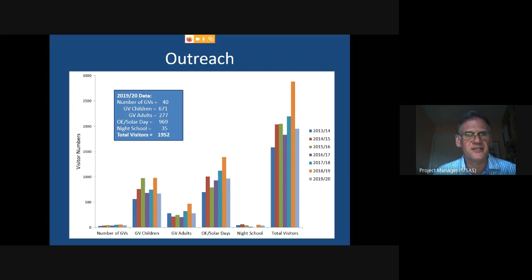We also get adult group visits — for example from the University of the Third Age. Our other main strand of outreach is open evenings through the winter months and solar days during daylight hours in summer. We also run a night school series where a small class of guests works through a number of astronomy topics over six Friday nights. The blue box shows our total visitors: 1,952 spread across the different outreach categories for the year just ended.